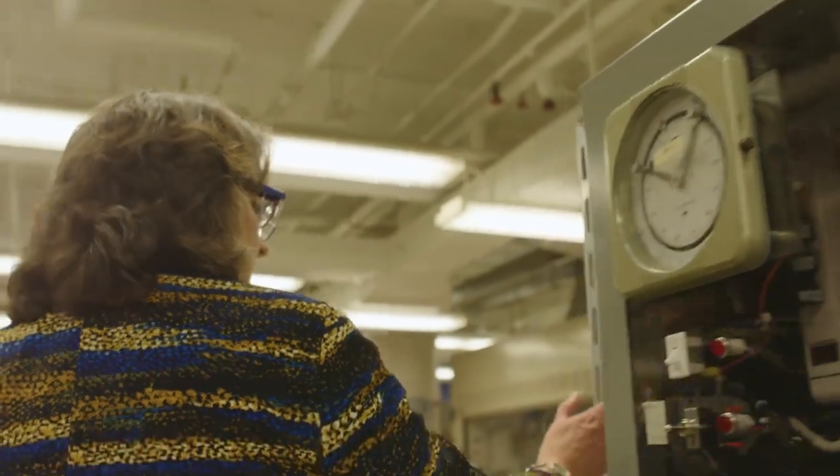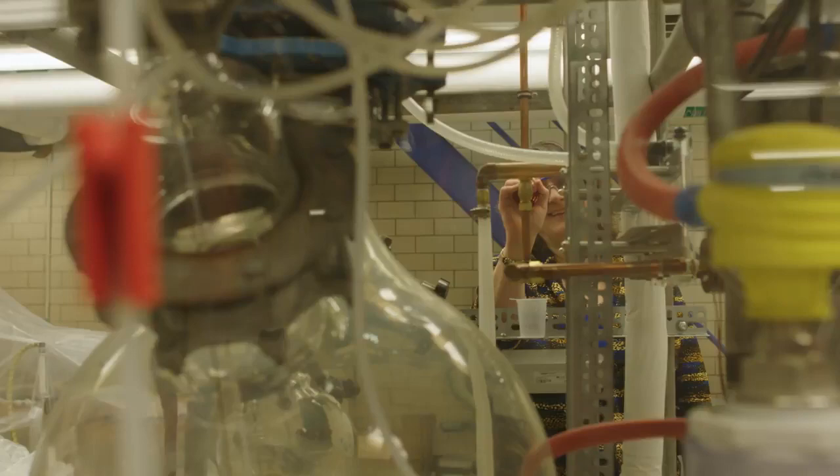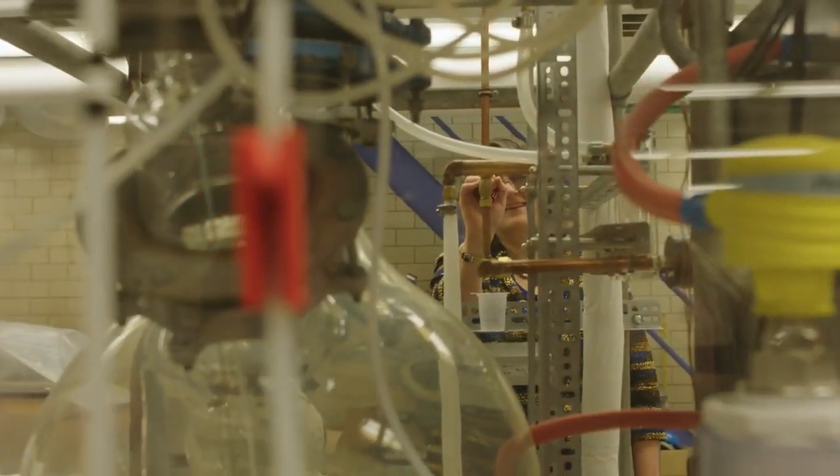We have revamped the curriculum over the last few years. We offer a bachelor's degree in chemical engineering and graduate degrees both at the master's and doctoral level.